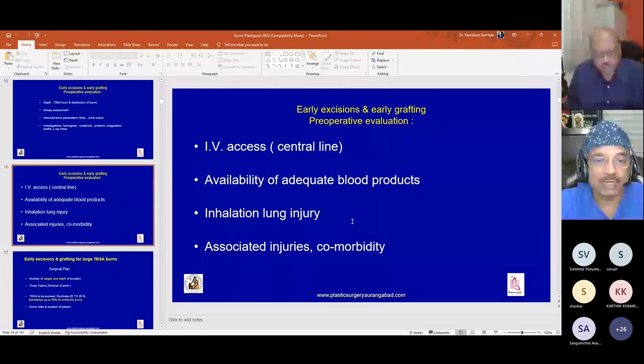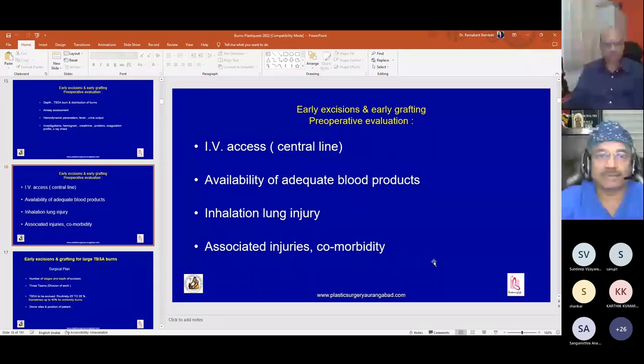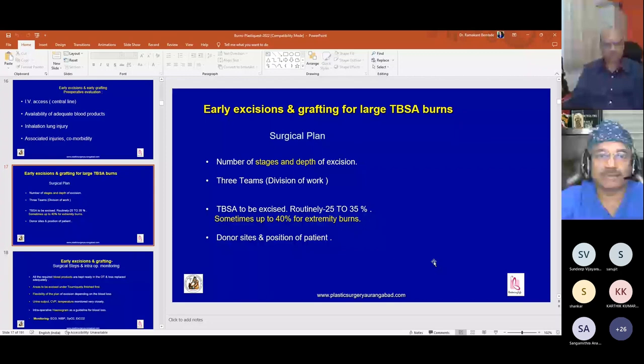We must assess for inhalation lung injury, the patient's stability for early excision, associated injuries, and comorbidities — associated injuries can happen especially in electrical burns. The surgical plan involves deciding the number of stages and depth of excision as per the percentage and depth of burns.